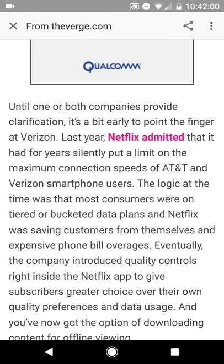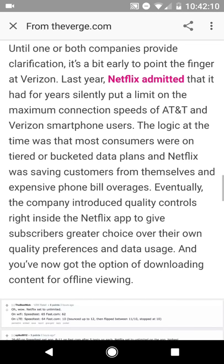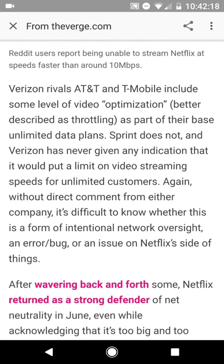What it did confirm — and there is an actual response from Netflix — is that Netflix is saying they are not putting limits on data speeds. They are not throttling speeds for carriers: not for AT&T, not for Verizon, not for T-Mobile or Sprint. So if there is throttling, it must be coming from the carrier, in this case Verizon.